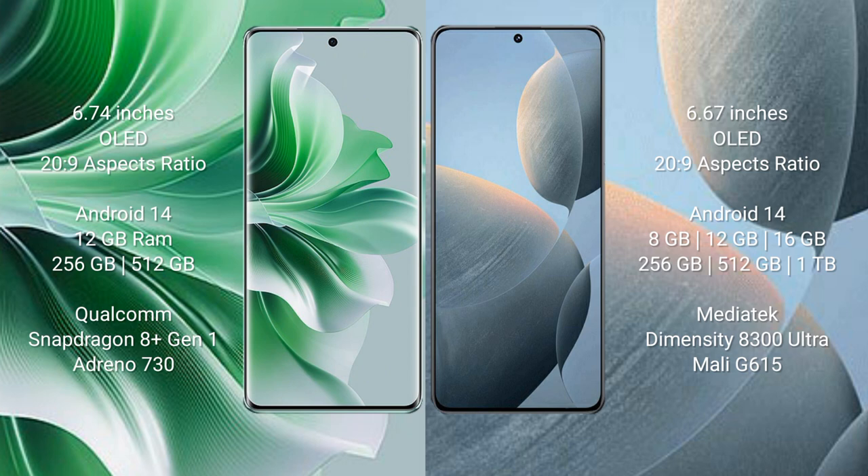Oppo Reno 11 Pro runs on the Android 14 operating system. Redmi K70E also runs on the Android 14 operating system.